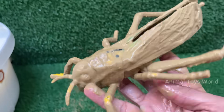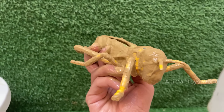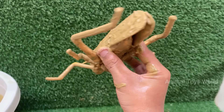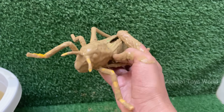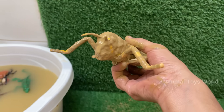Grasshoppers can jump up to 20 times their body length, thanks to their strong hind legs. Grasshoppers make sounds — called stridulation — by rubbing their hind legs against their wings to attract females. Grasshoppers look like small, wingless adults and molt several times as they grow.